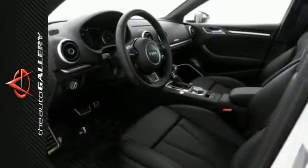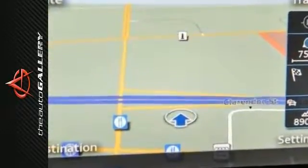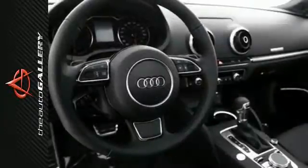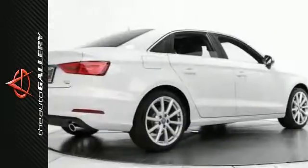Enjoy the panoramic sunroof from the comfort of the leather upholstery with 12-way power settings. This Audi also comes with remote keyless entry, rain-sensing wipers, and an ultra-thin retractable MMI screen, making any road trip a sophisticated one.